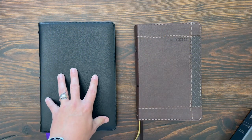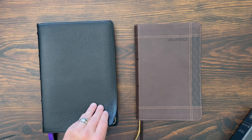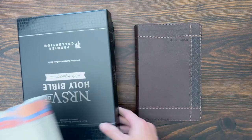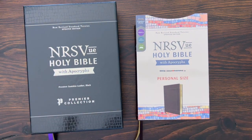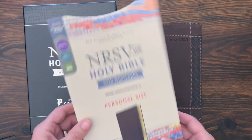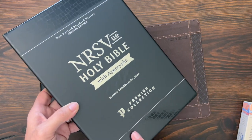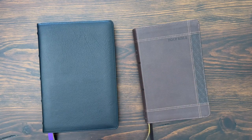Two-for-one: the full-size edition of the NRSV UE Holy Bible with Apocrypha here on the left — this is the Premier Collection Edition. The Personal Size Edition over here. You can see the box says NRSV UE Holy Bible with Apocrypha, and then the Personal Size Edition. The layout and design on the inside is the same; this is just a smaller version of the Bible. The personal size ones only come in LeatherSoft Editions, with or without the Apocrypha. And then they did a Premier Collection Edition with the Apocrypha in this beautiful black goatskin.